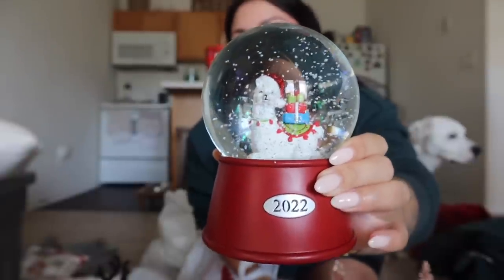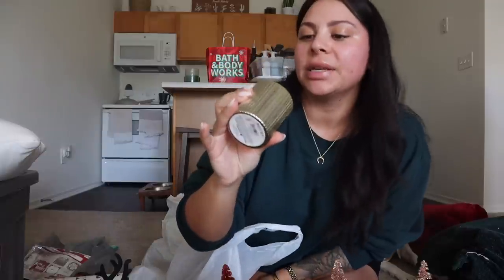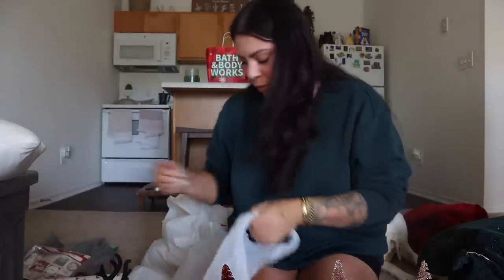Then I got this snow globe that plays music. It has the year on it — even though technically I moved into this apartment in 2021, it was December, so 2022 really was the first full year I've lived here. Then I got this candle in the scent Fireside Glow, which smells really really good. I thought the packaging was really beautiful and would make for nice decor as well.